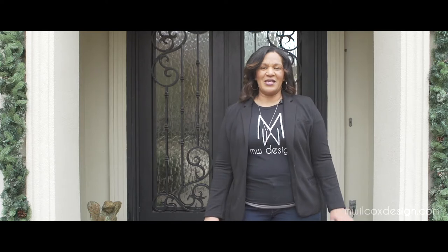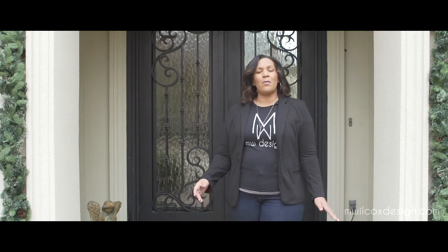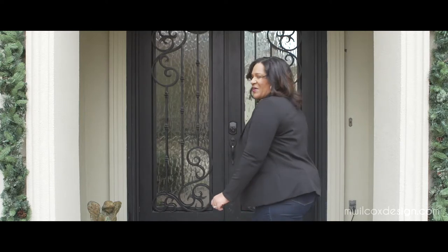Hello and welcome to another episode of M. Wilcox Design. Today we are at this beautiful Mediterranean modern home in Frisco, Texas and it is freezing out here. Yes, it does get cold in Texas. My clients asked me to transform their home from a traditional style to a more modern transitional style. We've got a lot of work to do and we've got one day to do it, so let's go in and get started.